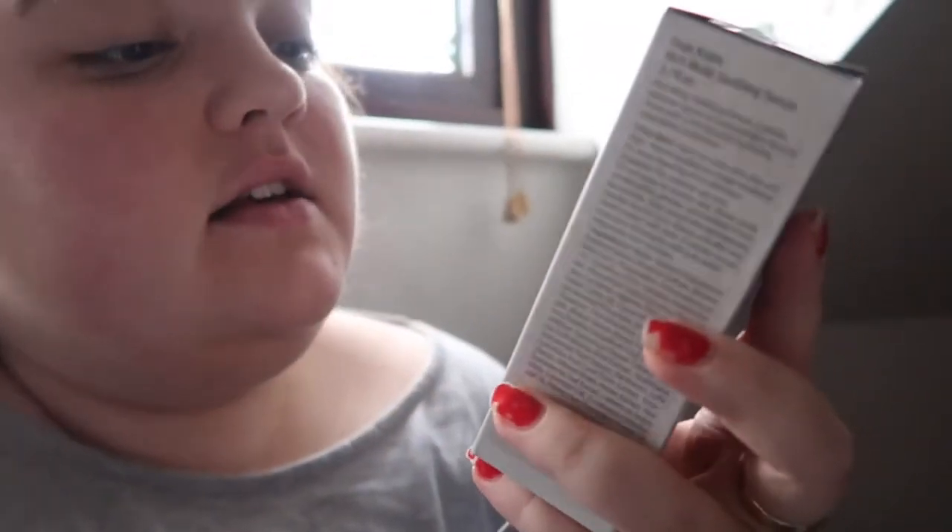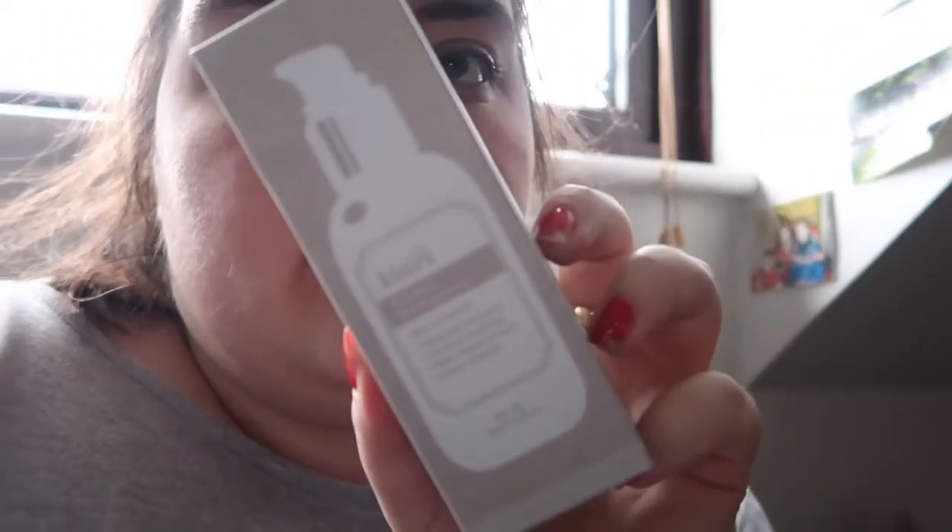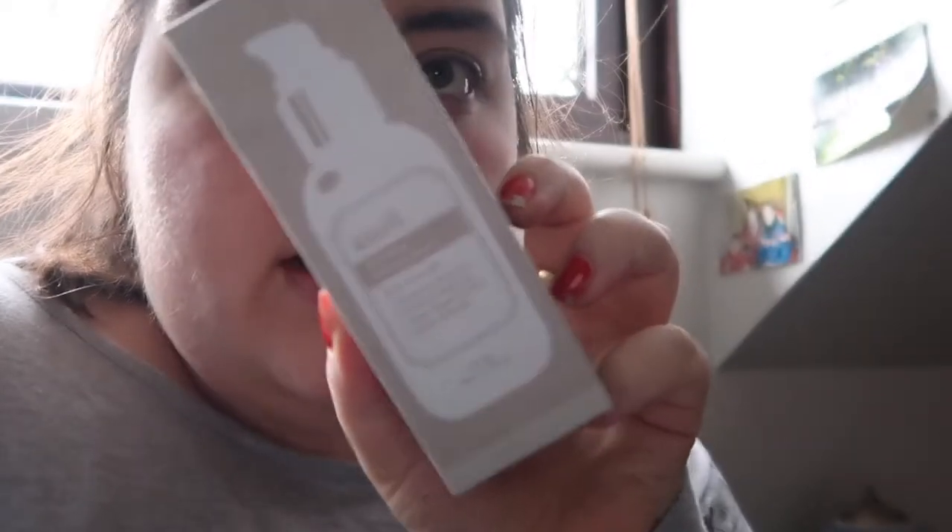They have sent me the Klairs Rich Moist Soothing Serum. I've never used a soothing serum before. It's got the instructions in English as well as Korean, which is great. It says to apply to clean skin day and night and target areas requiring extra attention. This is 2.7 fluid ounces or 80 milliliters, which is perfect for travelling. I'm going to do a video on this in the near future.